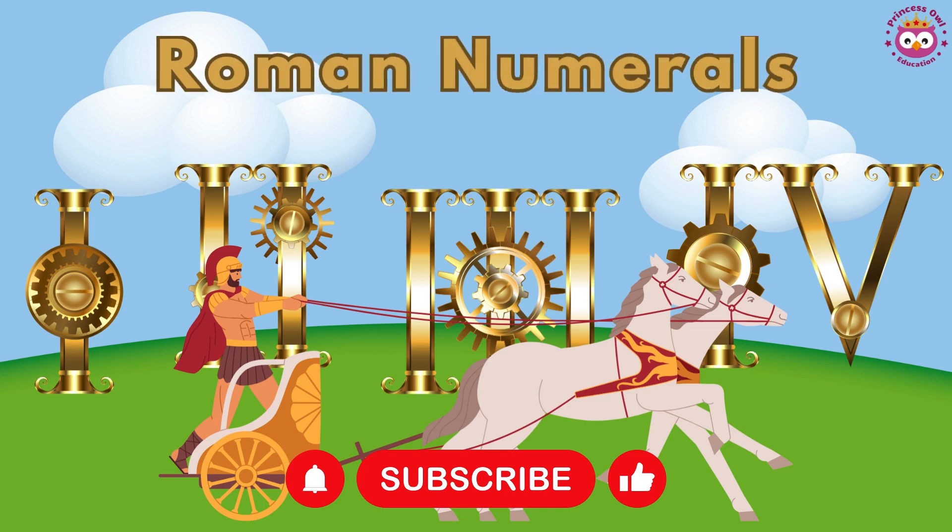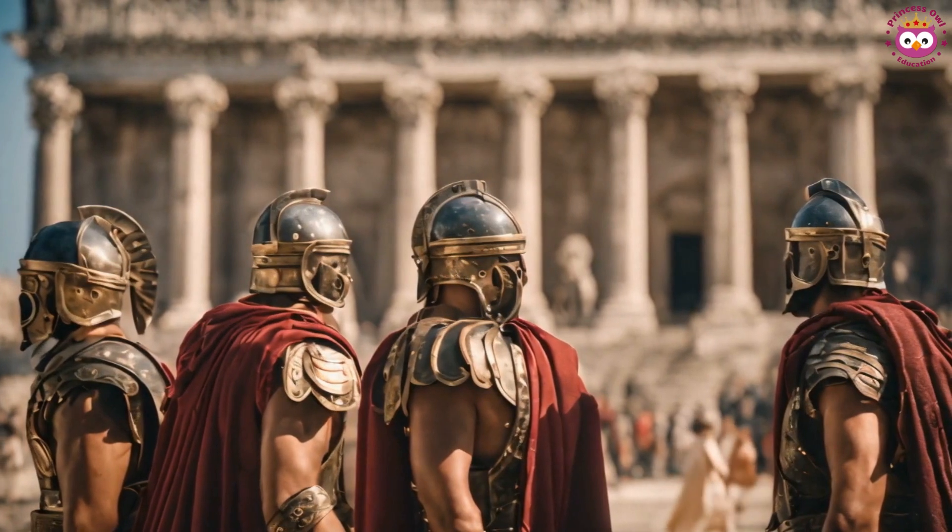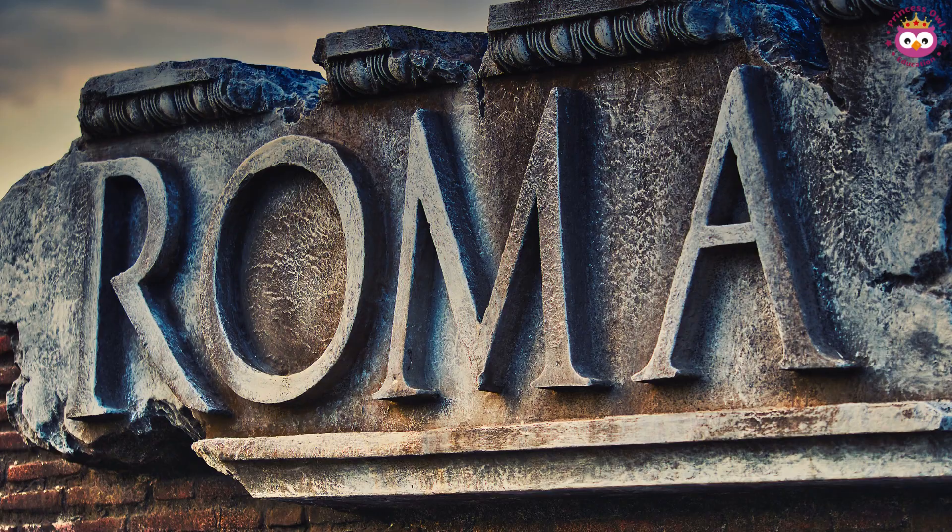Roman numerals. First things first, who were the Romans? The Romans were an ancient civilization that originated in the city of Rome, Italy.